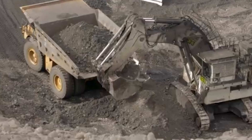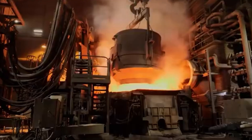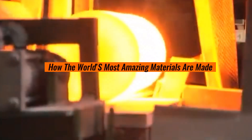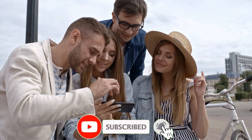Today we're taking you on an exciting journey to discover how titanium is transformed from raw ore into the sleek, shiny metal we see in modern technology. Stick around till the end to learn the secrets behind its production, and if you love discovering how the world's most amazing materials are made, hit that like button, subscribe, and share this video with your friends. Let's dive in.